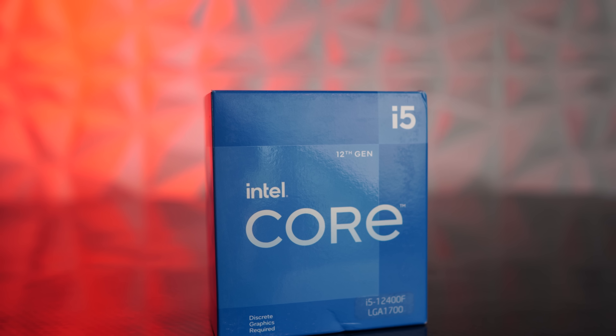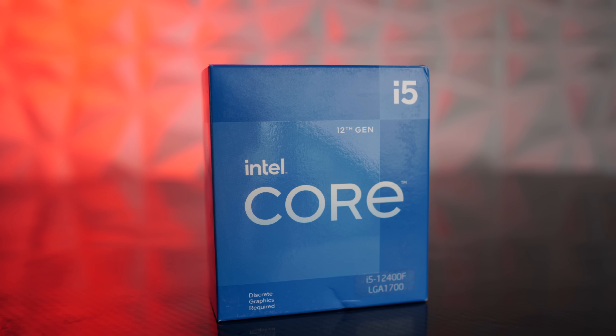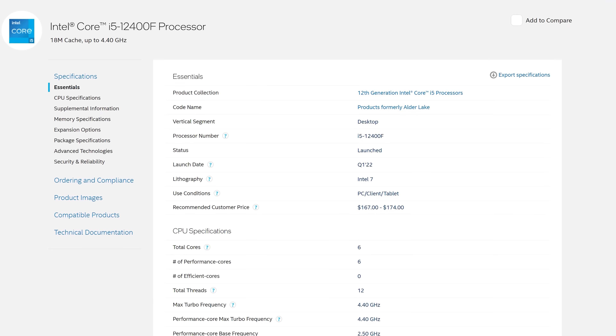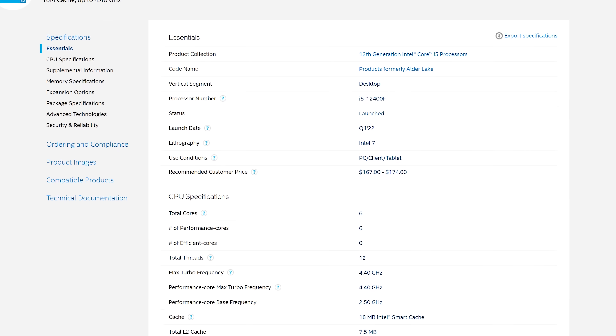Today we're gonna be covering the i5-12400F, which is six cores, 12 threads, with no e-cores, and this is on Intel's latest and greatest 12th generation LGA 1700.